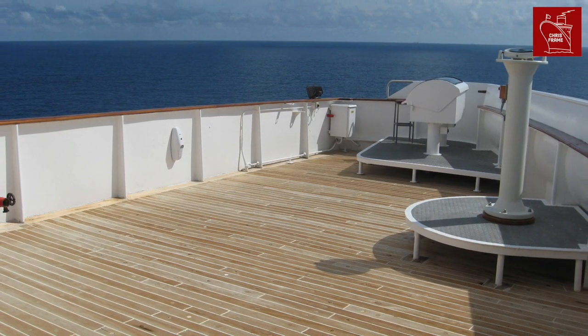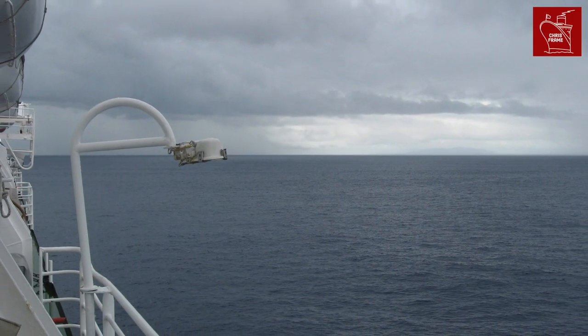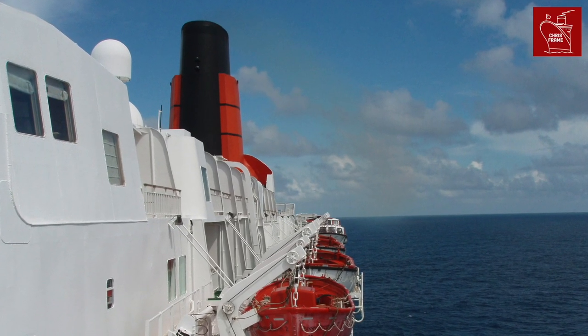QE2 was always a fast ship, but the steam turbines that she started her career with were unreliable — there just wasn't enough redundancy. So when Cunard decided to re-engine the ship, they made sure that this wasn't going to be a problem again.